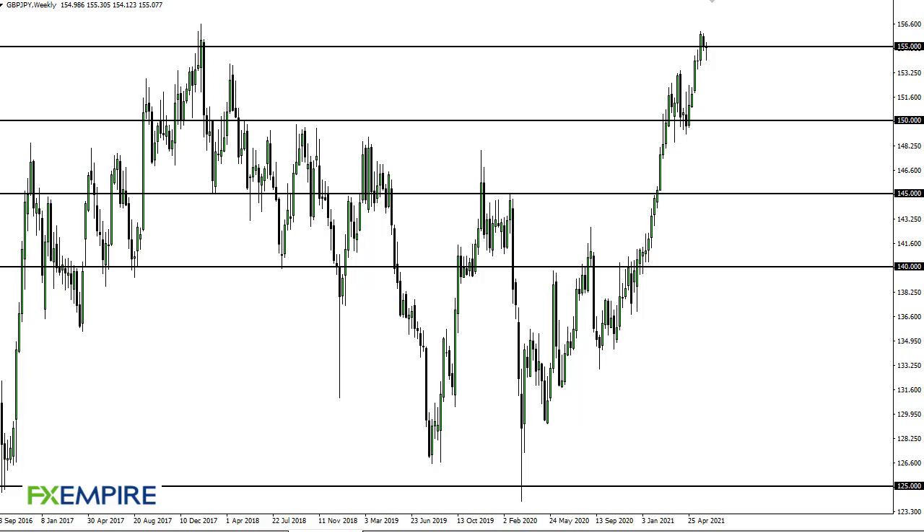From FX Empire, this is Chris taking a look at the British pound Japanese yen. As you can see, we have pulled back just a bit during the week but then turned around to show signs of life again.